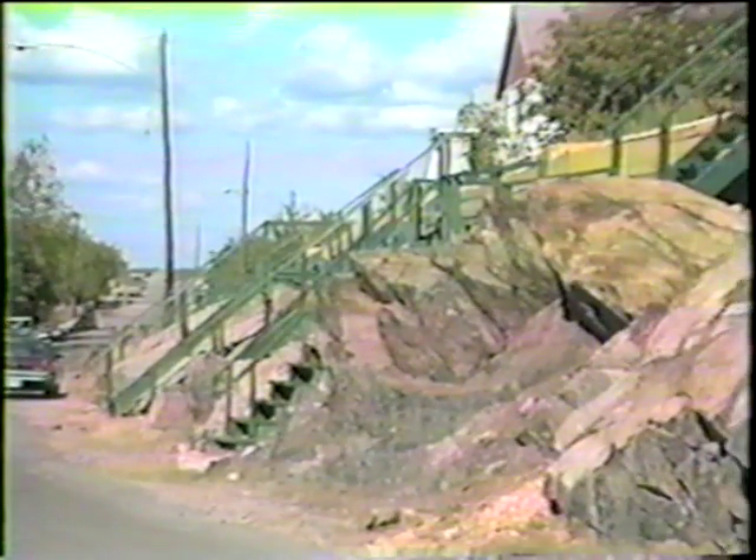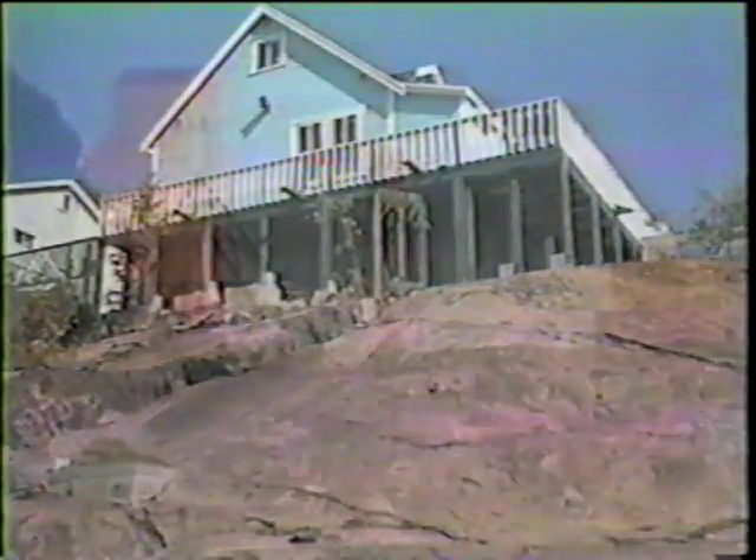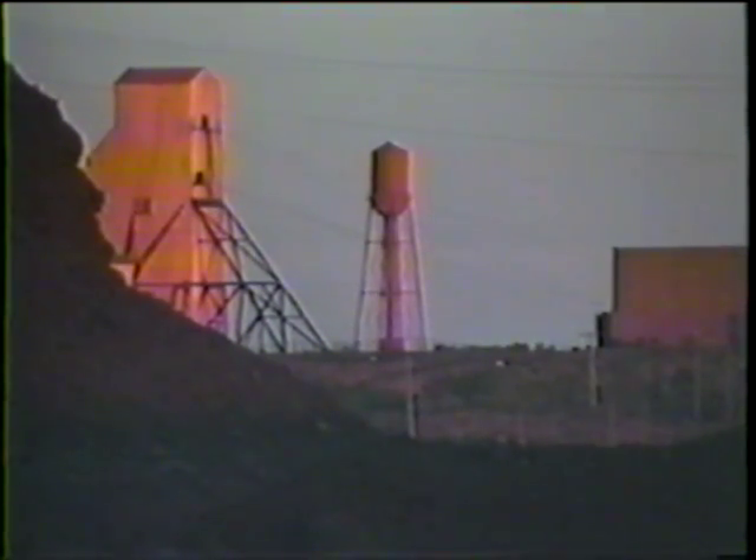The Hudson Bay Mining and Smelting Company has been an extremely stable company. And I think as long as the people see the rock and they see that stack, there's a feeling of security.